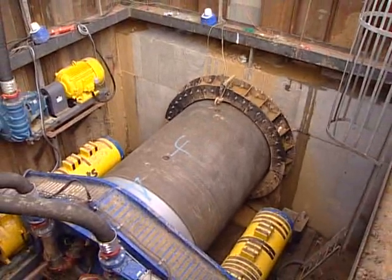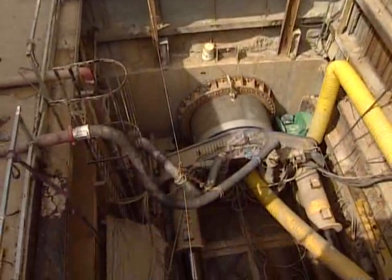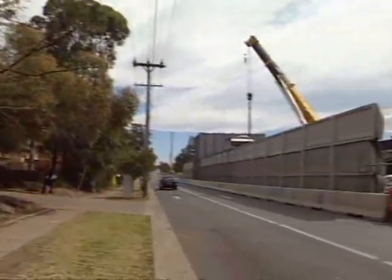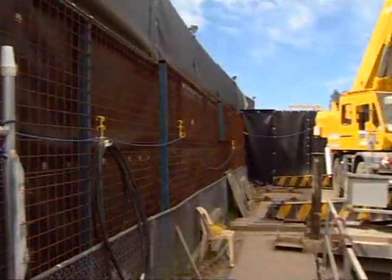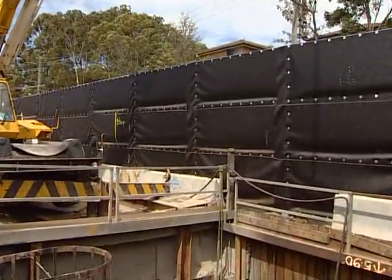The next drive began in May 2003 at the Moore Street launching shaft. Again, being so closely positioned to residential housing, McConnell Dowell erected very tall perimeter fencing around the launching shaft and lined the walls with acoustic baffles to minimise the impact of noise on the residents.